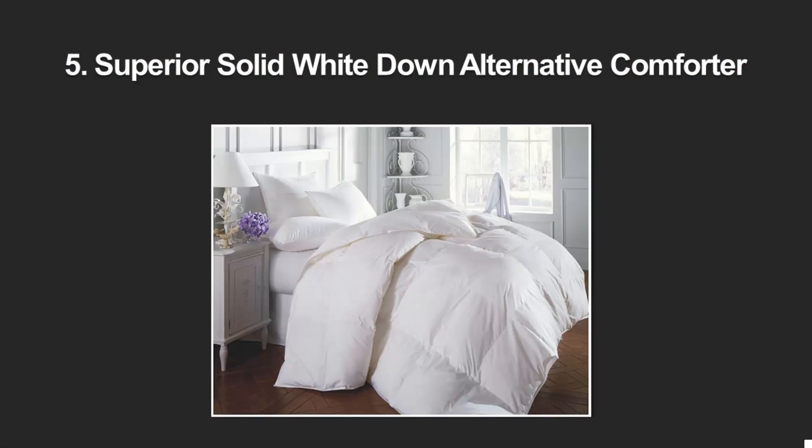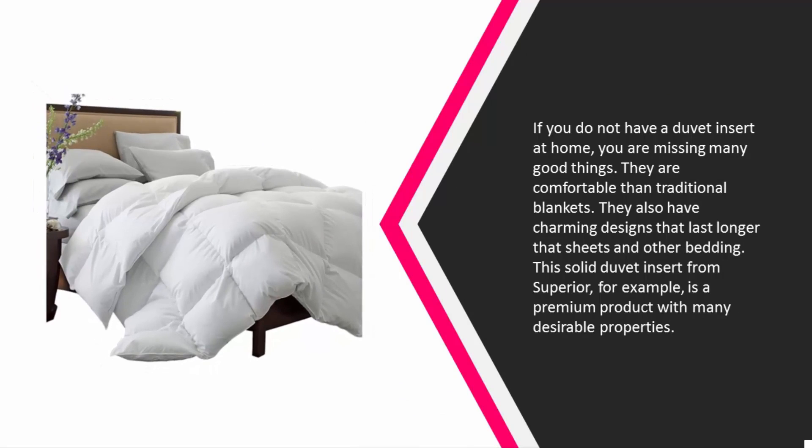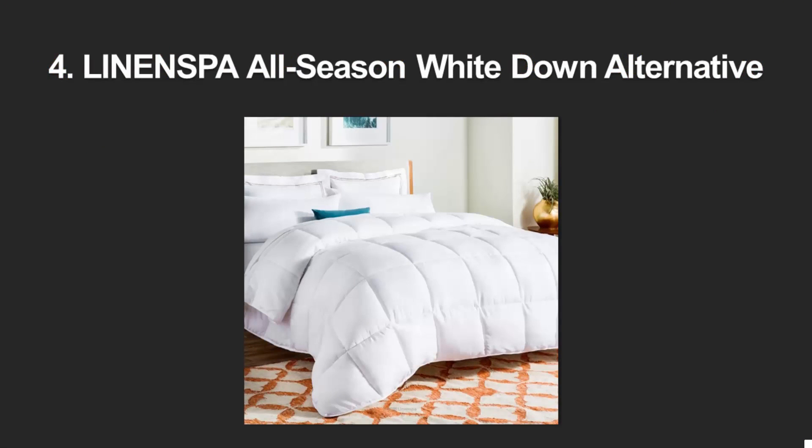At number five: if you do not have a duvet insert at home, you are missing many good things. They are more comfortable than traditional blankets, have charming designs, and last longer than sheets and other bedding. This solid duvet insert from Superior is a premium product with a soft 100% microfiber shell that is comfortable and does not irritate. The duvet also has a lofted yet noiseless structure with hypoallergenic fill — ideal if you are allergic to feathers.